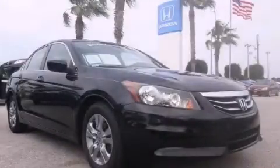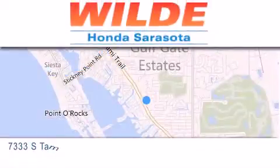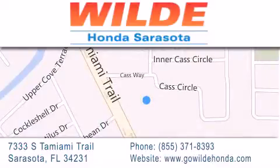Call or visit us right now and arrange your test drive today. Wild Honda is located at 7333 South Tamiami Trail in Sarasota. Also shop GoWildHonda.com. It's got to be wild.